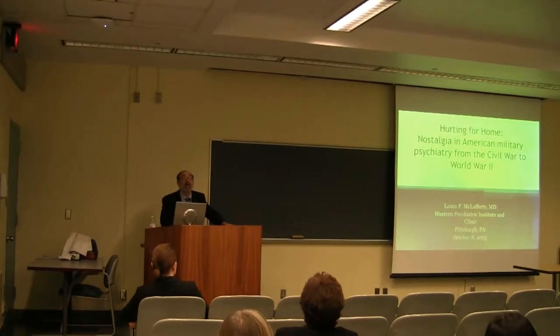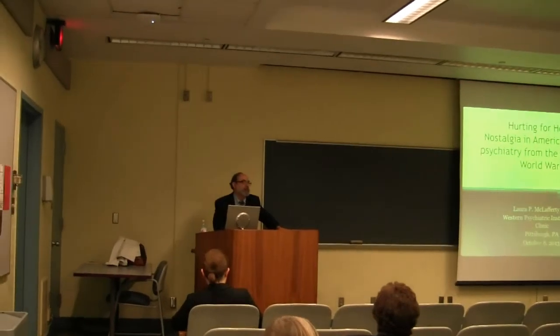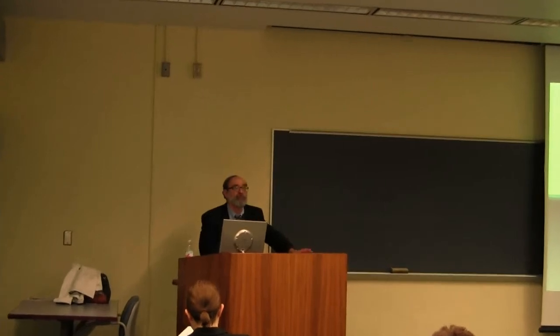This lecture is brought to you by the Health Sciences Library System and the C.F. Reynolds Medical History Society. My name is Jonathan Merrill. I'm the History of Medicine Librarian at H.S. Ellis and the Secretary Treasurer for the C.F. Reynolds Medical History Society, so both my hats fit this particular lecture. Today's lecture is the second in a three-part special series based on a fascinating exhibit that the Health Sciences Library System was very fortunate to get on loan from the History of Medicine Division at the National Library of Medicine.